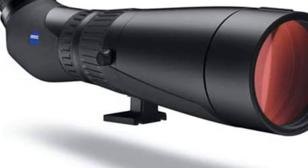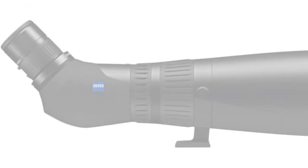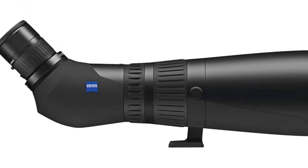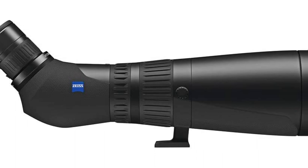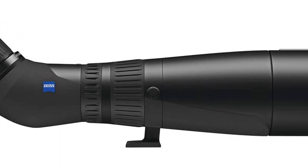The Harpia 95 has a little sister, the Harpia 85, that's a little more portable and only slightly more affordable. But for hunters who aspire to own the best optics on the planet, this line of Zeiss spotters justifies the significant investment.